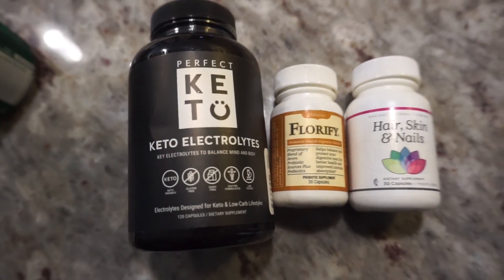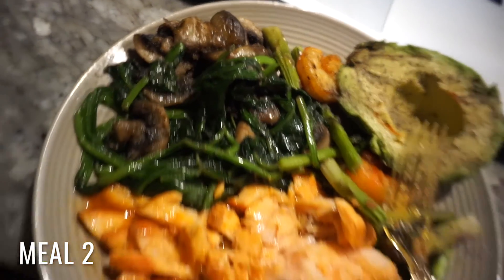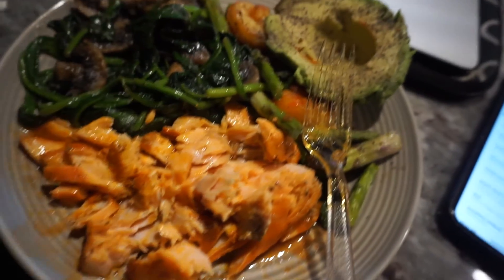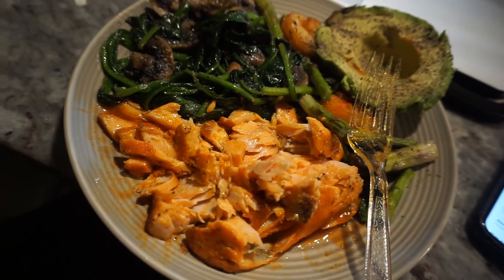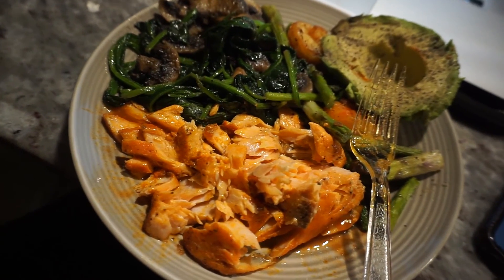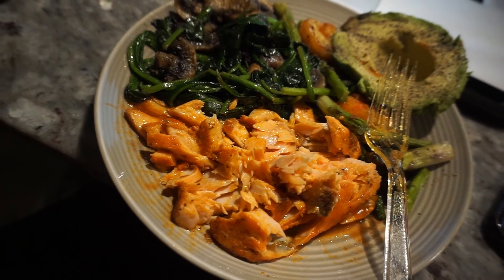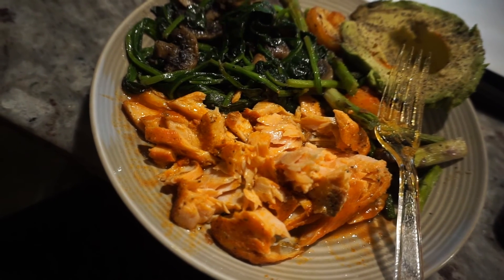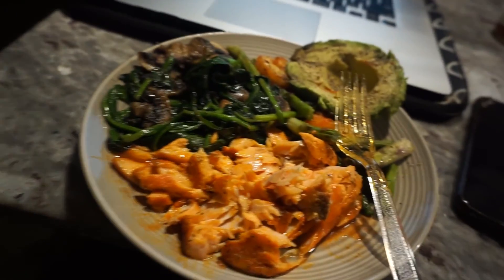After my first meal, this is my final meal of the day — spinach, mushrooms, salmon that I chopped up, half an avocado, and some leftover veggies from yesterday like asparagus and shrimp. After this I will not be eating until tomorrow morning. I haven't snacked at all today, so this was a good day — snack free, two meals, and my bulletproof coffee.